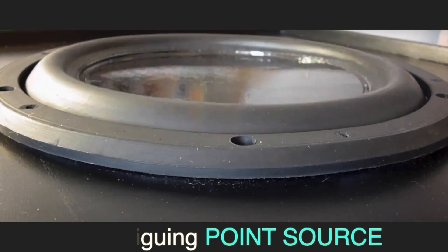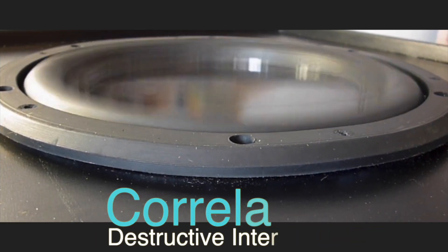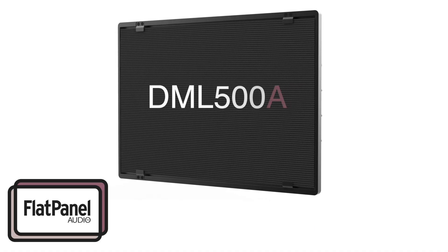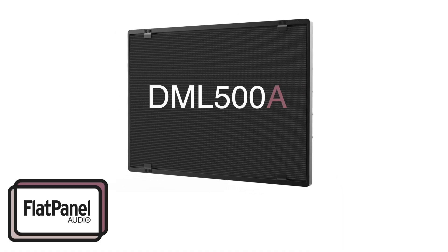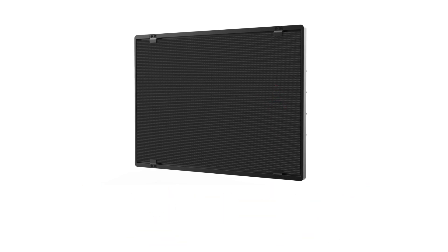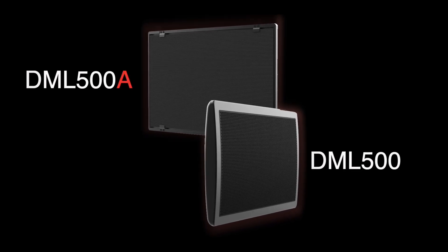This is an ear-fatiguing point source loudspeaker pumping correlated sound waves from a fast-moving diaphragm. This is a DML loudspeaker that emits entirely different uncorrelated sound waves from a flat, wide, resonant panel. And as you'll see in here, DMLs do things point source loudspeakers just can't.